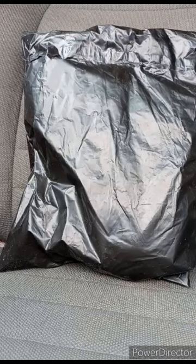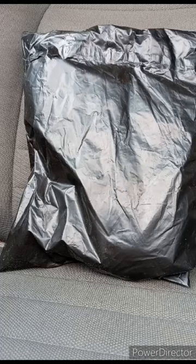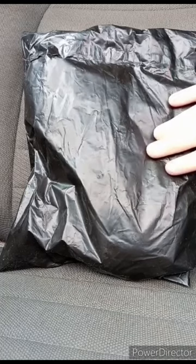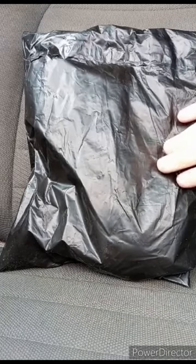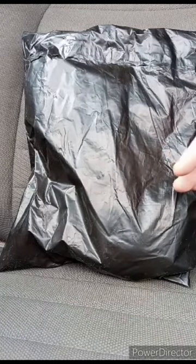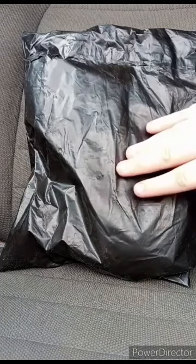I am back with another unboxing video. This unboxing was supposed to be out yesterday, but I had to delay it because it was arriving late. I did buy this from Makari about four days ago, and I'm surprised the seller was selling it for $5.